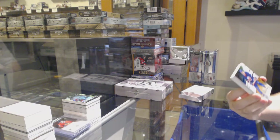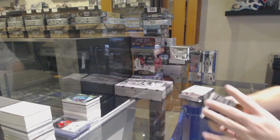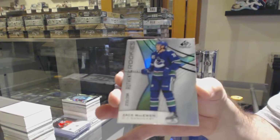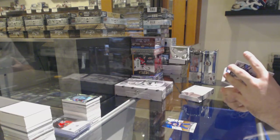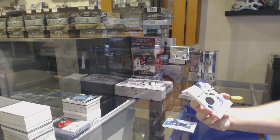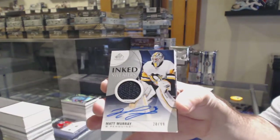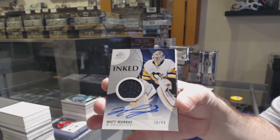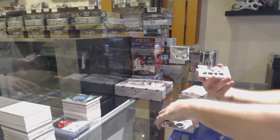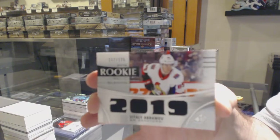For the Islanders, the 119, Pierre Turgeon Orange Rainbow. For the Vancouver Canucks, Zach McEwen. For the Penguins, the 99 Inked Sweaters Jersey Auto — Matt Murray. For the Ottawa Senators, number 125, Relic Blends of Vitaly Abramov.